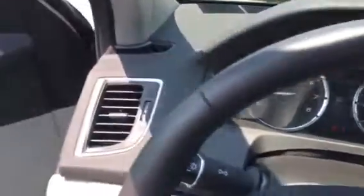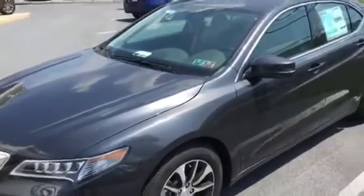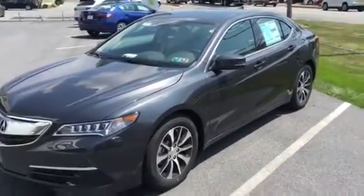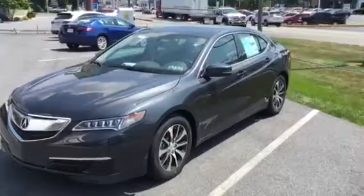Rebecca, I just wanted to give you this video and let you know what you're looking at here with the Acura TLX. If there's anything I can do for you here at Jones, please feel free to give me a call at 717-824-8650. Again, my name is Jason — thanks so much, take care.